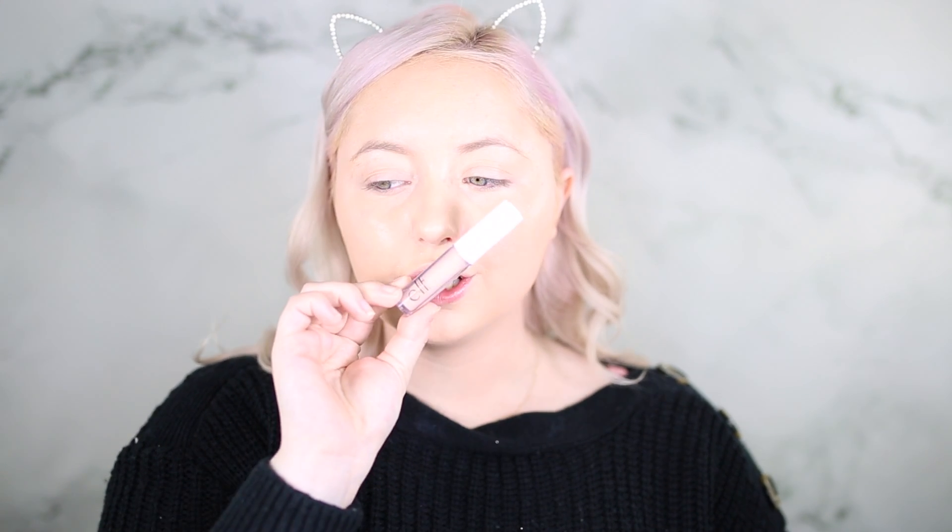Now we're going to move on to concealer. I don't know how this is going to go — if it doesn't look good I'm going to put on a different concealer on top. This is the ELF concealer in light beige. It's very very tiny and everything is very inexpensive, so I'm just going to put a good heavy amount under my eyes and everywhere else I apply concealer.